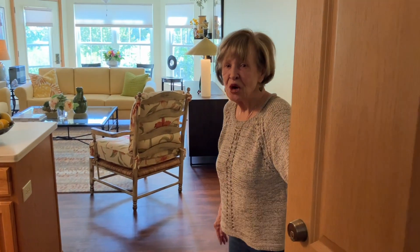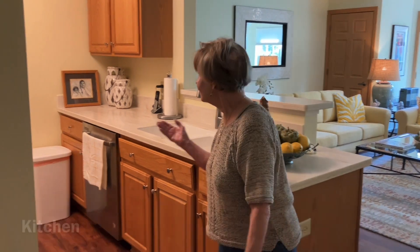Hi, welcome to my apartment at Oakwood. This is my kitchen.